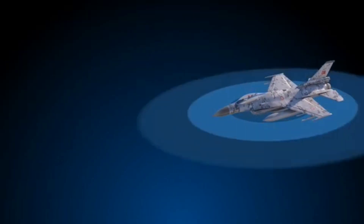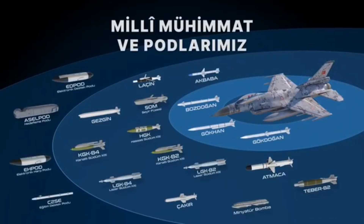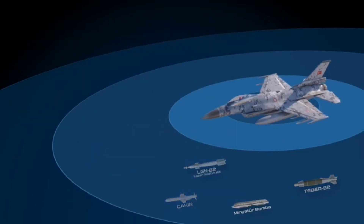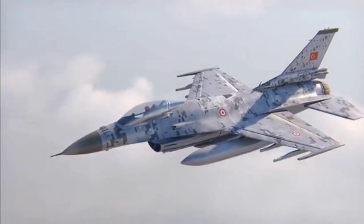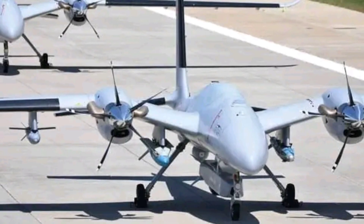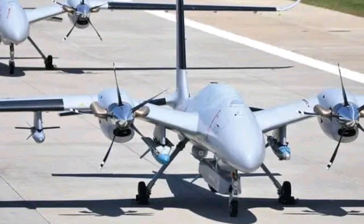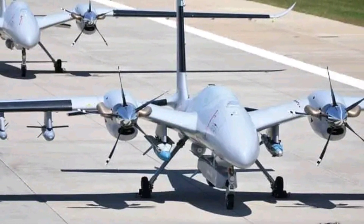The new weapons package of OSCAR includes new Turkish air-to-air missiles named Gokdogan and Bozdogan, which are replacements for the U.S. AIM-120 and AIM-9X respectively, currently in use with Turkish F-16s. Additionally, OSCAR-upgraded aircraft would be able to control and communicate with Turkey's large fleet of homemade drones, increasing situational awareness and working as force multipliers.